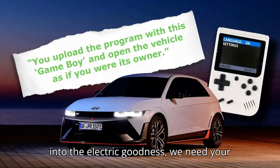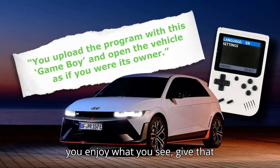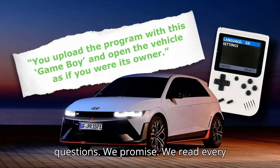But before we dive into the electric goodness, we need your help to keep our battery charged. If you enjoy what you see, give that subscribe button a little love, hit the like button to show your support, and drop us a comment with your thoughts or questions. We promise we read every single one of them.